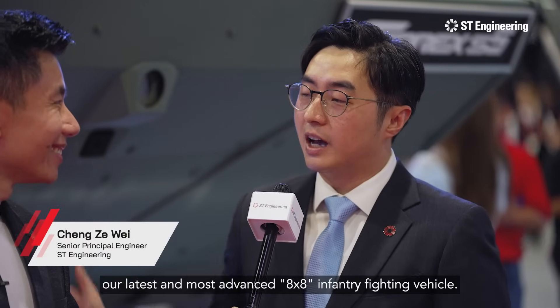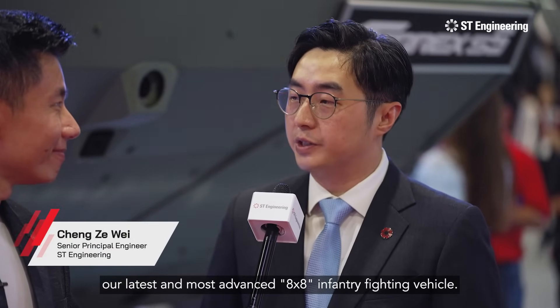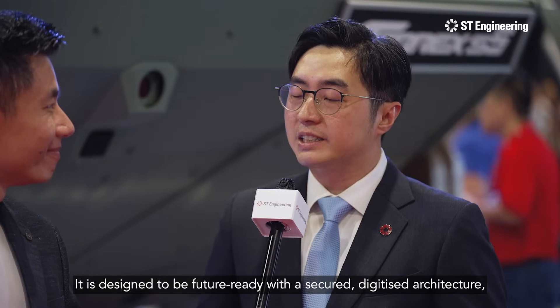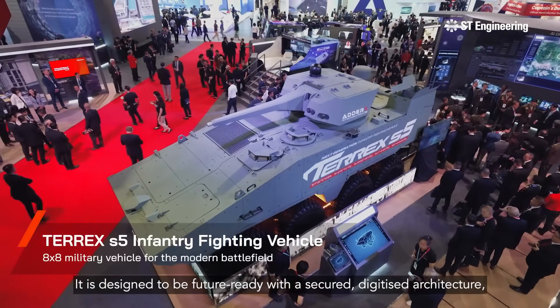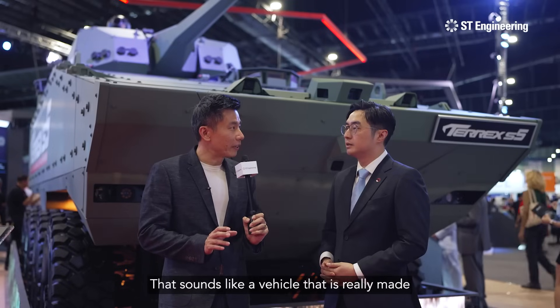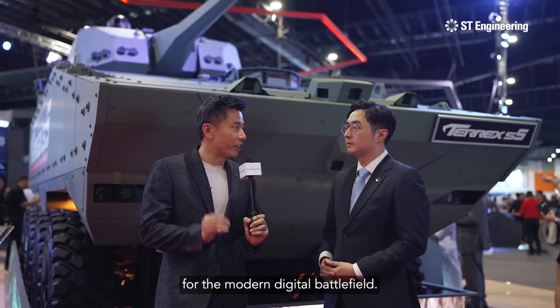This is Terex S5, our latest and most advanced 8x8 infantry fighting vehicle. It is designed to be future-ready with a secured digitised architecture to allow smart systems to be built into it. That sounds like a vehicle that's ready-made for the modern digital battlefield.